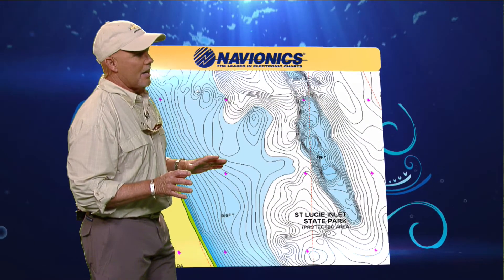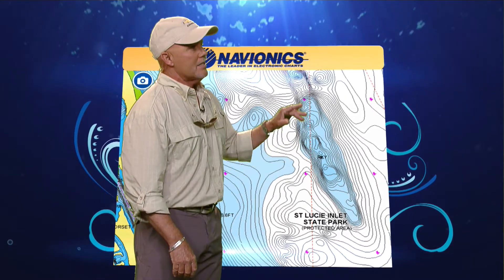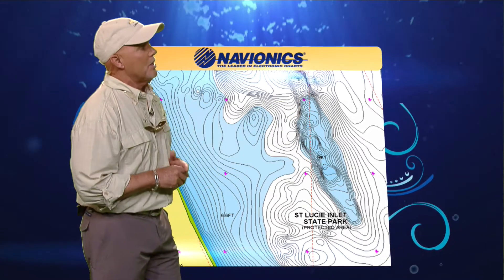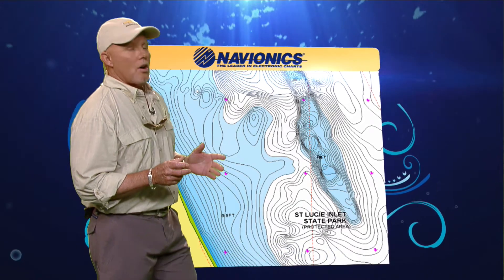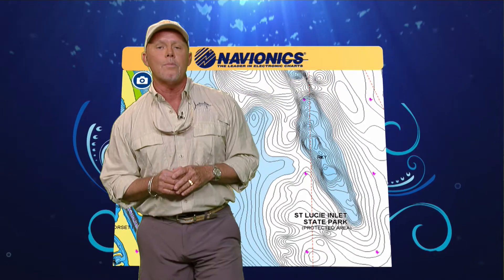After we've loaded it through our chip and up to the freshest data through the community layer that Navionics provides, you can see it's a lot different than what that chart originally showed us. So that's what Navionics does — it gives us updated information every single week. Alright, let's go inshore.